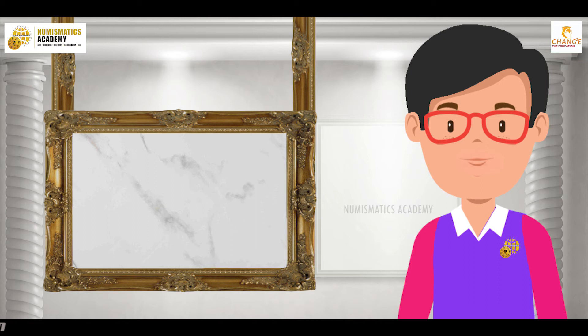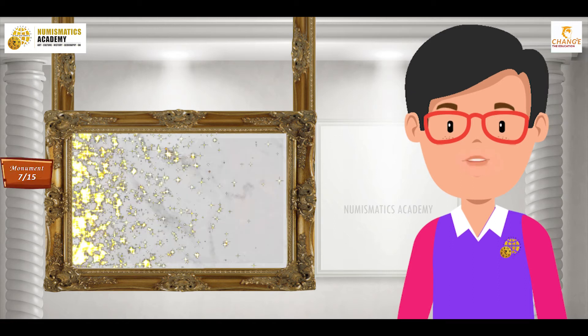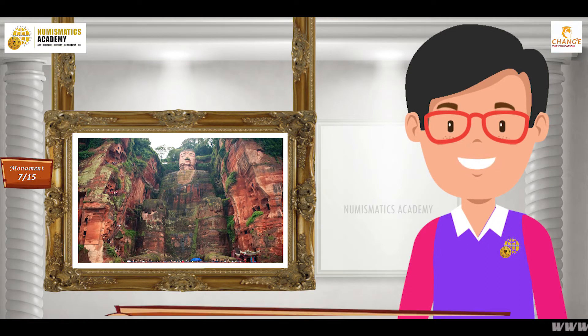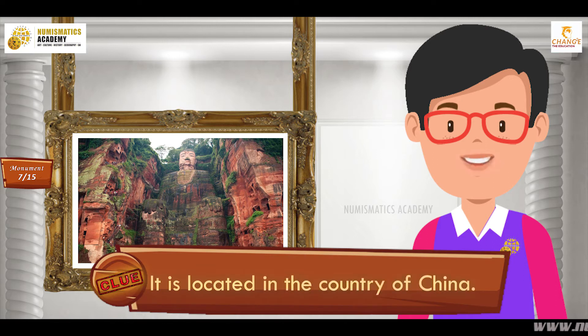Here's the next one. Do you know what this monument is? Okay, let me give you a clue. It is located in the country of China.